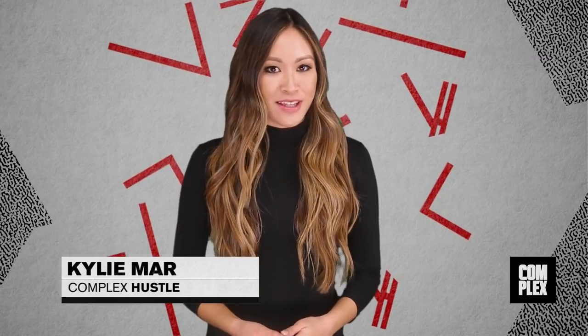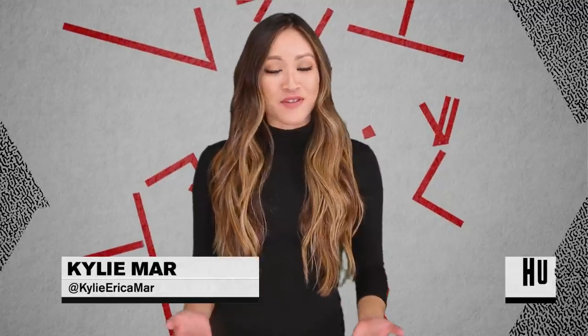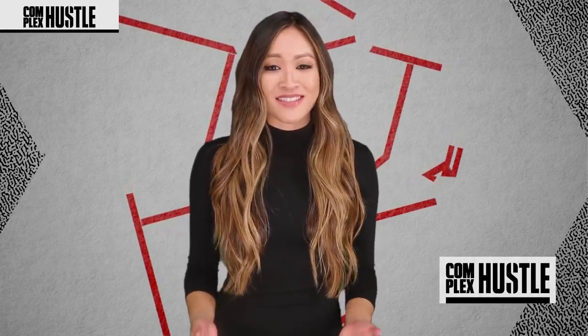Hey guys, for Complex Hustle I'm Kylie Maher. Apple ran out of room for its massive growing company, so what was their solution? Build a new multi-billion dollar campus. I mean, it makes sense.